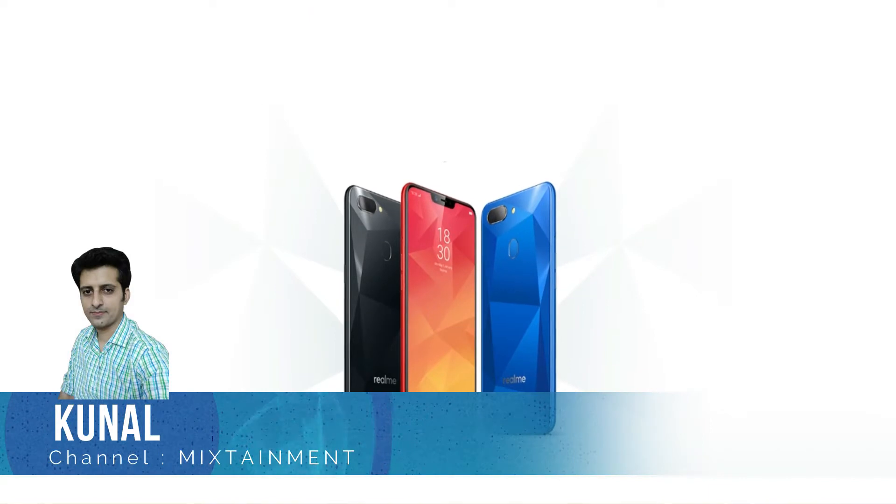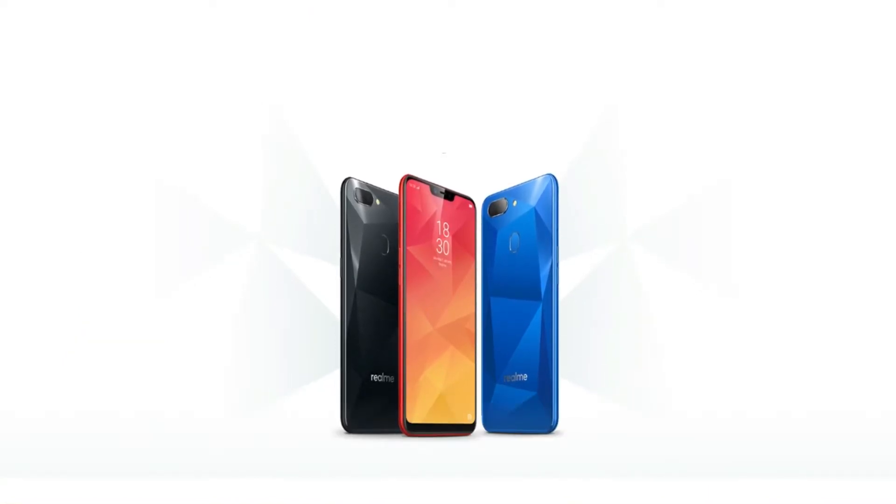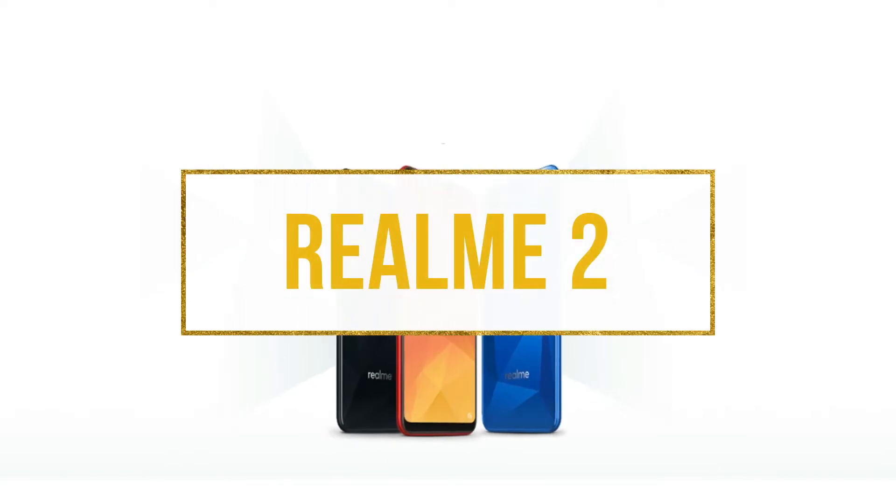Hello friends, this is Kunal and you're watching Mixtainment. Chinese smartphone brand Realme launched their latest budget smartphone in India today. It's called the Realme 2.